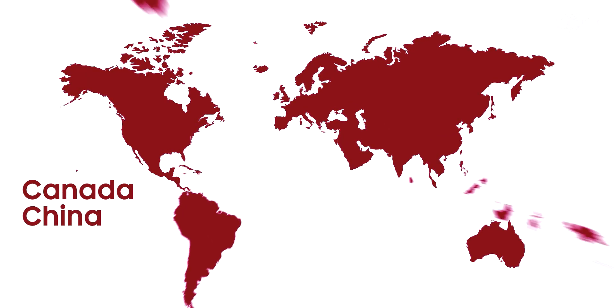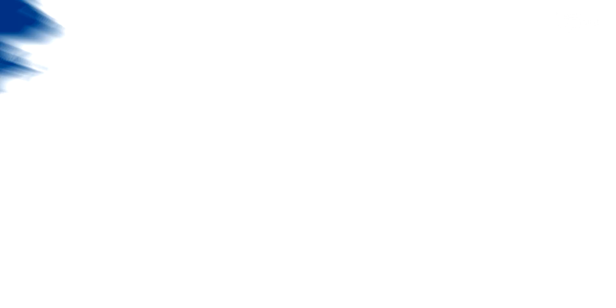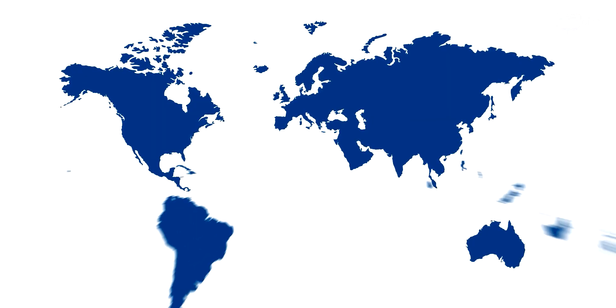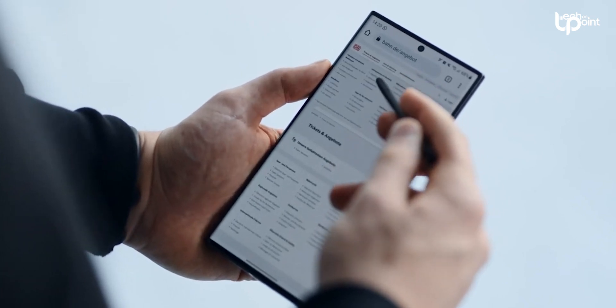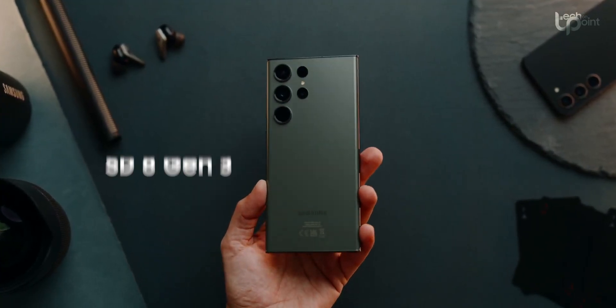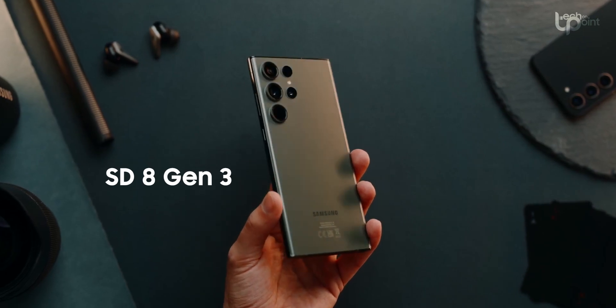Select regions include Canada, China, and the United States. In other markets, these models will feature the Exynos 2400 variants. The Galaxy S24 Ultra, on the other hand, is set to exclusively use the Snapdragon 8 Gen 3 for Galaxy chip.